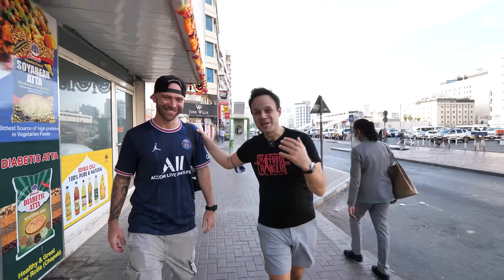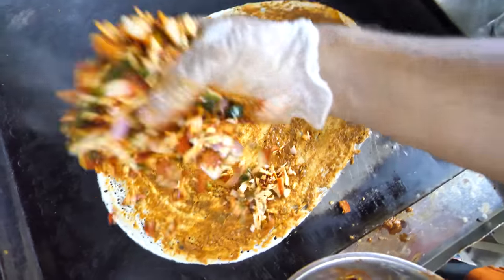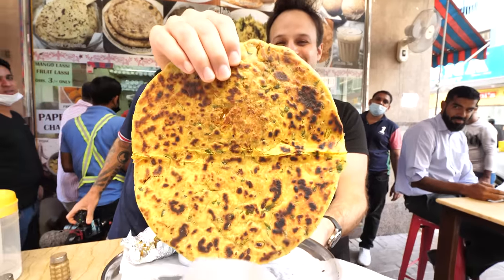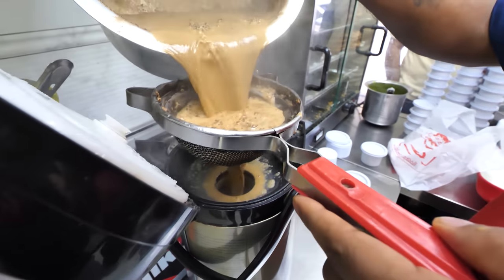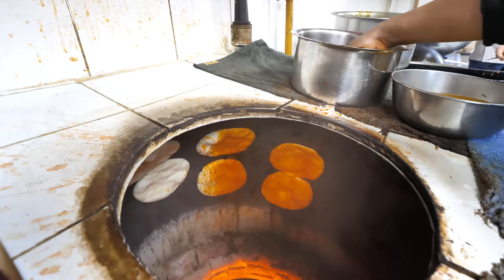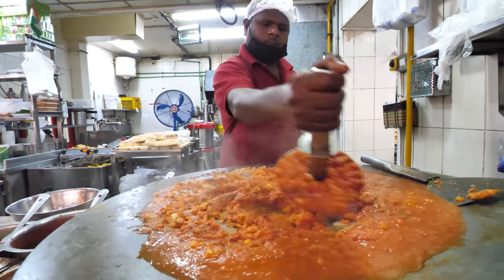Alright, check it out guys. It's Trevor James. We are hanging out with David from David's Bean here. We are in Dubai and we're going for a full-on Indian street food adventure. It's gonna be good. Check it out, let's go. If you love Indian food, you're in for a major treat. Today David and I are going for some of the best Indian food in the world right here in Dubai. Make sure to watch all the way until the end to enjoy these seven incredible Indian street foods right here in Dubai. Let's eat.